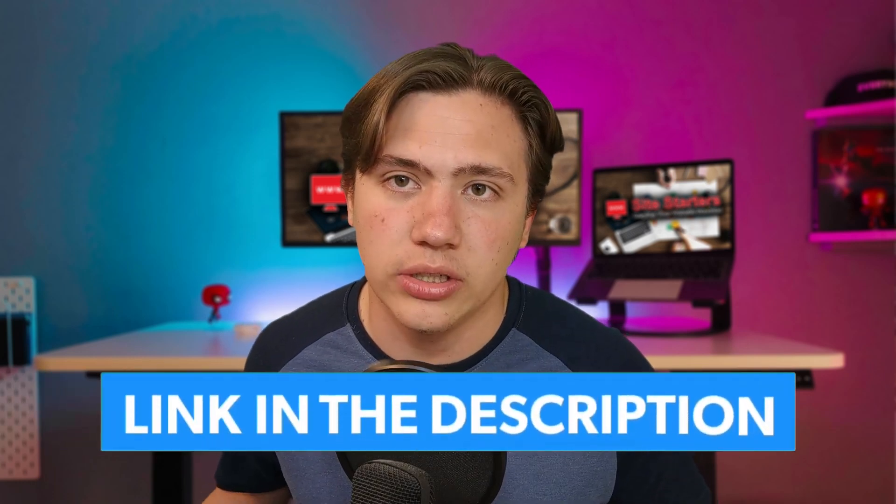That's going to do it for this video. If you want to check out some really good web hosts that are proven to be great for SEO, head down to the links in the description — I also offer them at a special discount. Thanks for watching, remember to leave a like, subscribe, and hit that notification bell, and I'll see you in the next video.